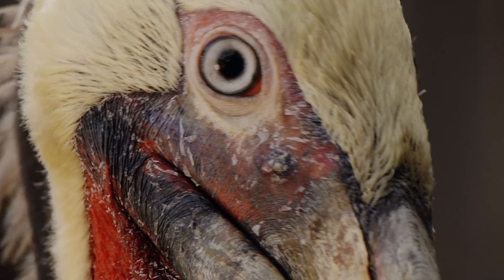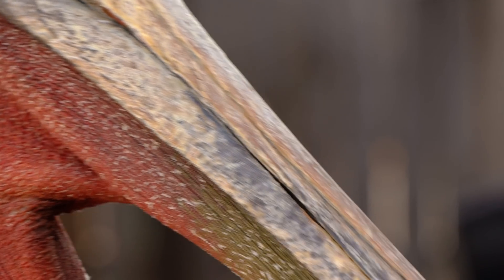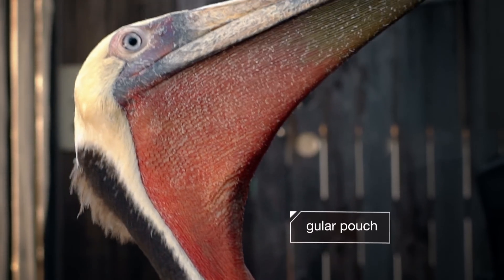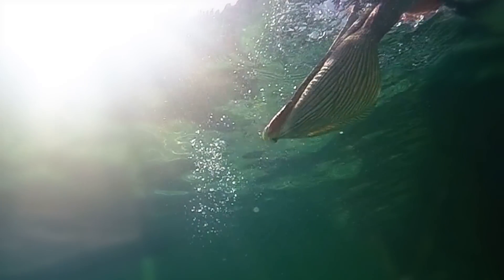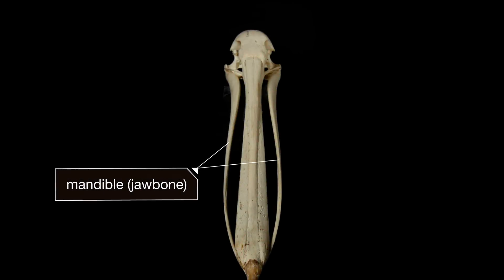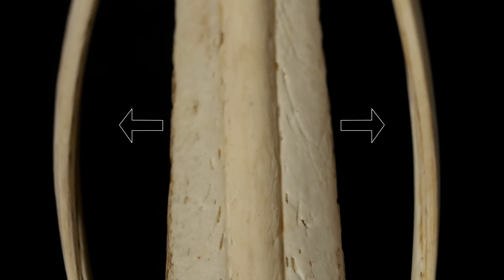And this bird comes equipped with another flotation device. Meet the gular pouch. See how it pops open like a parachute? That also helps slow the bird down. It's made of super-stretchy skin, reinforced with collagen fibers that keep it from breaking. It's a pretty handy fishing net, too, thanks to an extra-flexible jaw that can open sideways, not just up and down.